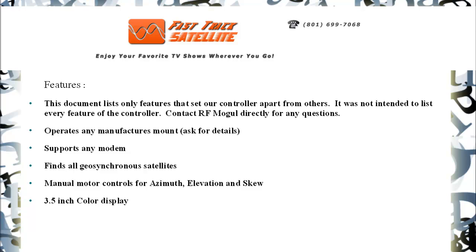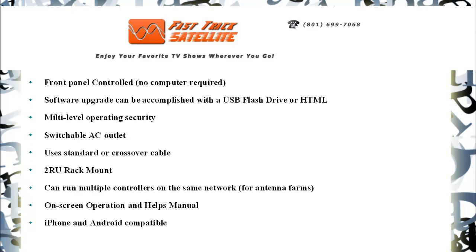Operates any manufacturer's mount, supports any modem, finds all geosynchronous satellites, manual motor controls for elevation and skew, a 3.5 inch color display, front panel control, no computer required.